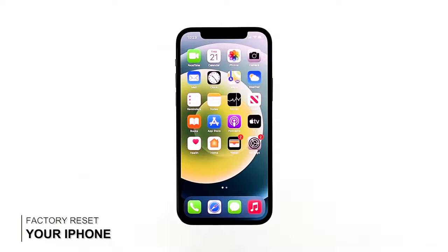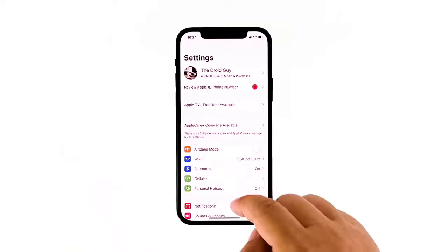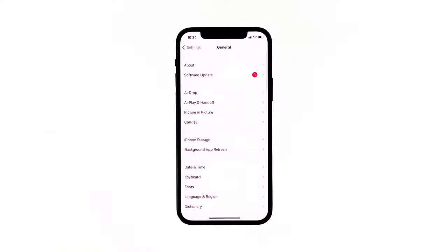Fourth solution: factory reset your phone. At this point, if the problem is still not fixed, the next thing you have to do is a factory reset. A reset will be able to fix an issue like this, however make sure to back up your important files and data as they will be deleted. Once you're ready, follow these steps to reset your phone: from the home screen tap Settings, find and tap General, scroll down to the bottom of the screen and touch Reset.